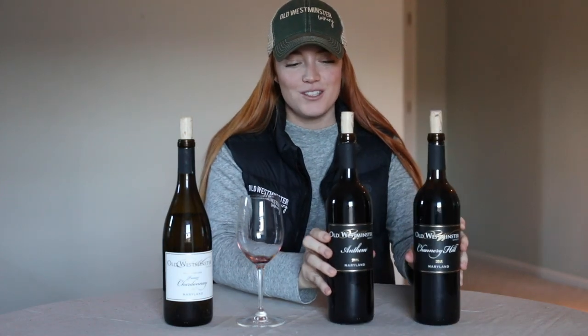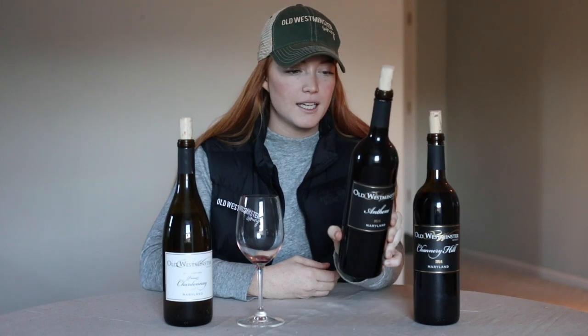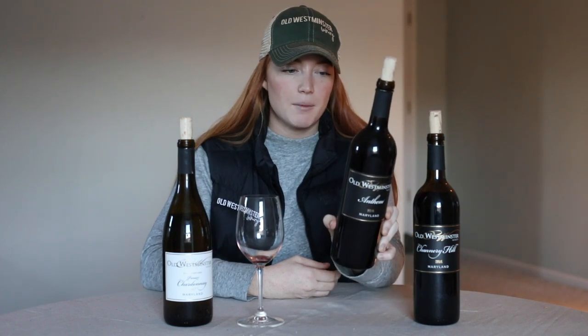Last up, we have the 2016 Anthem. It is a little bit more structured than the Channery Hill — it's got a little bit more body to it. This is a blend of 43% Cabernet Franc and 29% Cabernet Sauvignon.